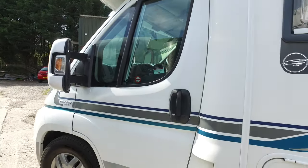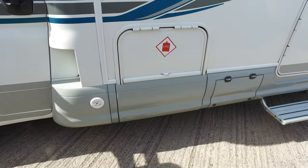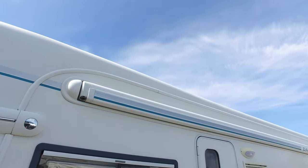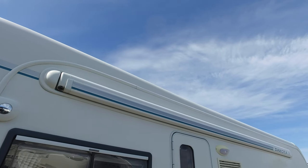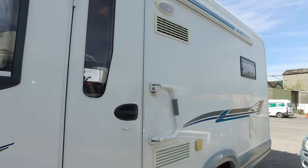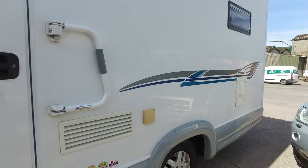There's your gas bottle storage on this side. It has a four-metre wind-out awning sun canopy, a grab handle on the outside which you can use for security, and it's also got a SOG unit fitted on the outside as well.